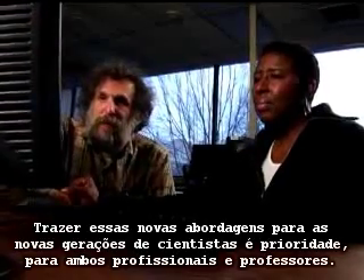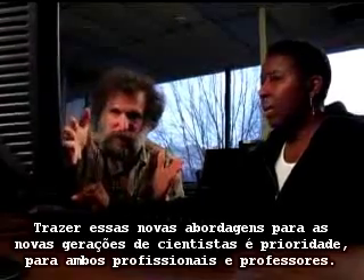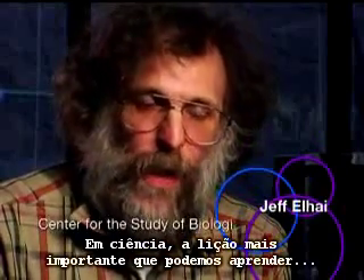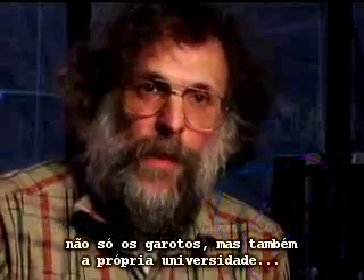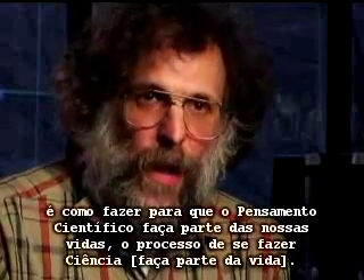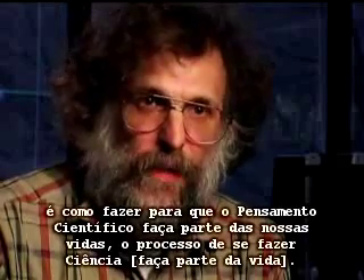Bringing these new approaches to the next generation of scientists is high on the agenda for both practitioners and teachers. In science, the most important lesson that we can learn — not only in K-12, but in the university as well — is how to make scientific thought a part of our lives, the process of doing science.